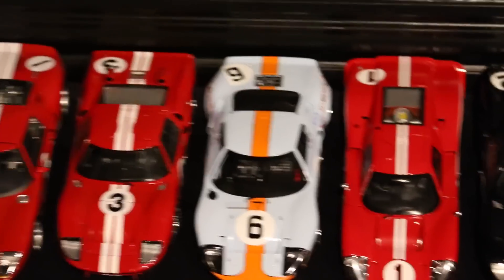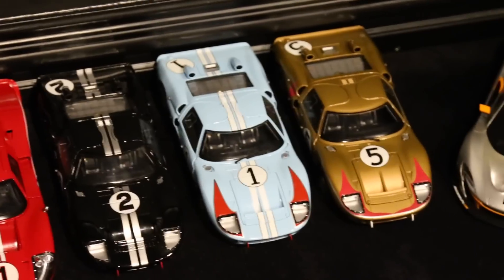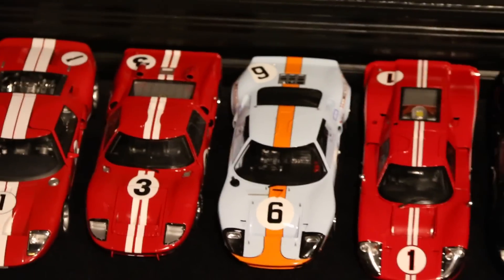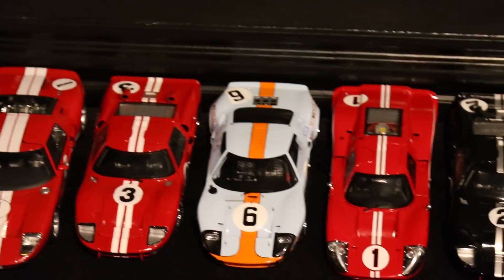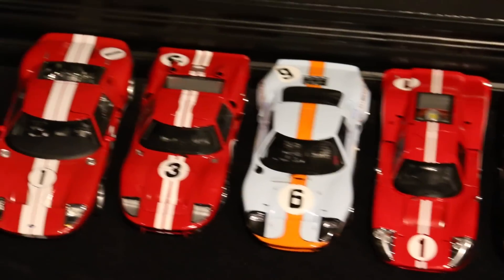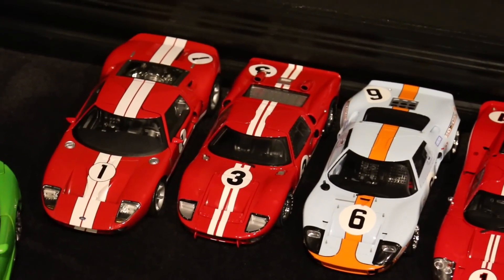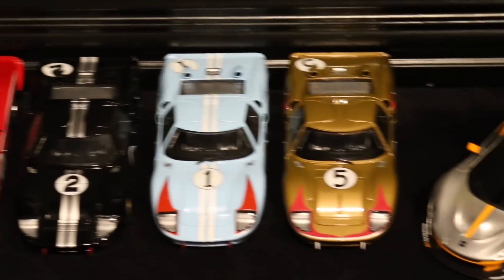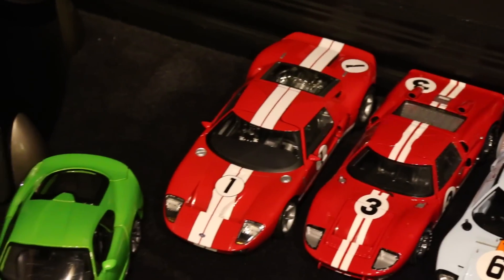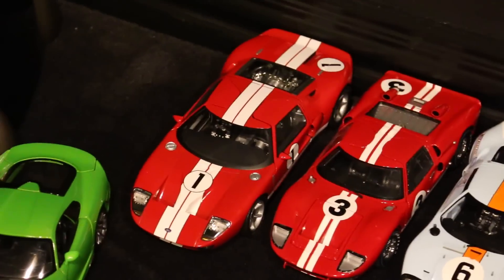I wanted to get the 1968 car, but it's pretty much identical to this number six car except it's number nine, so I didn't get that one yet — maybe if I find a good deal. I do have the 1969 winner, which is this GT40 Mark I as opposed to the Mark IIs, in the Gulf livery. Absolutely beautiful — cameras and pictures just don't do it justice. And then I got Dan Gurney's GT40 Mark II from 1966. Next to it is a Ford GT 2004 concept, because together they look pretty cool.